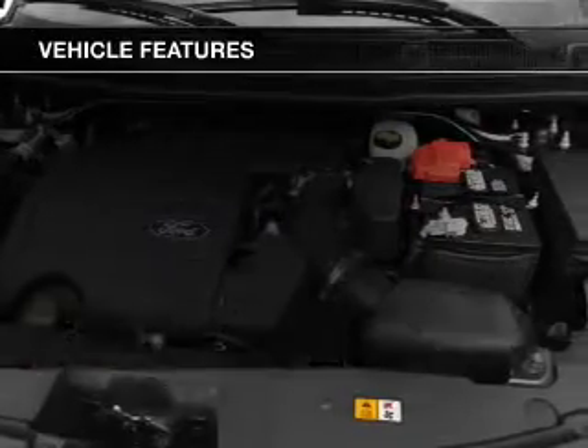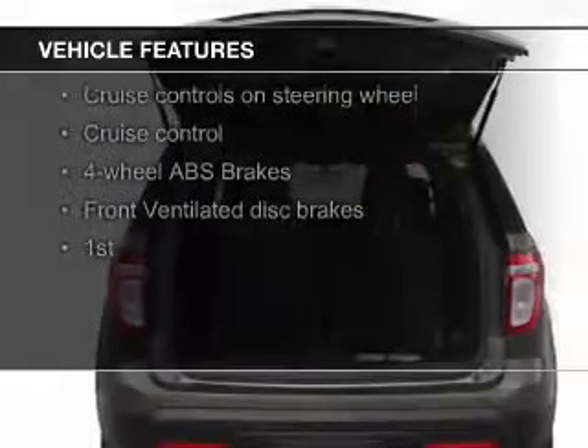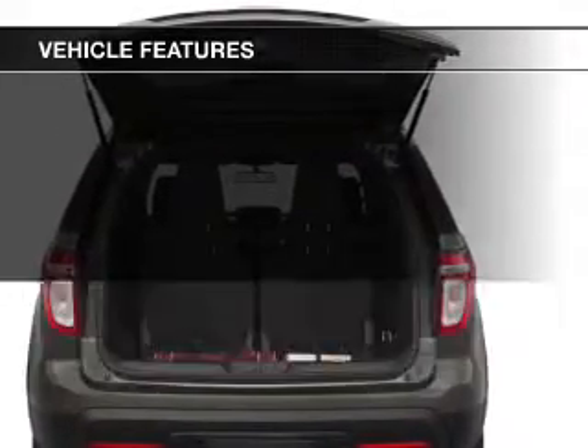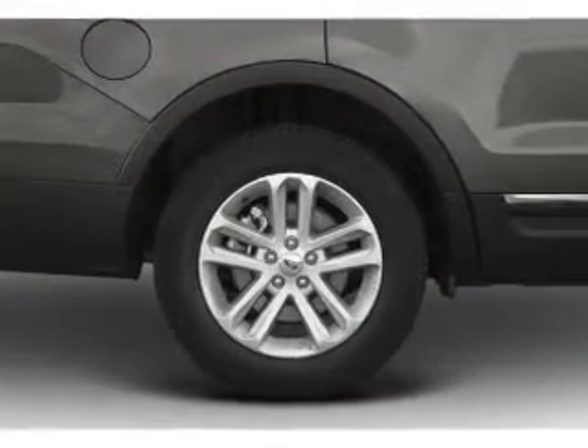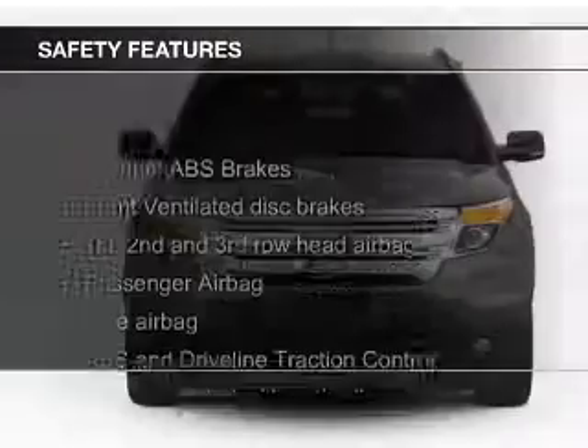The features include Sirius XM satellite radio, digital audio input, premium rims, tilt-and-telescopic steering wheel, a spoiler, an alarm system, roof rails, cruise control, split rear seats, and a trip computer.